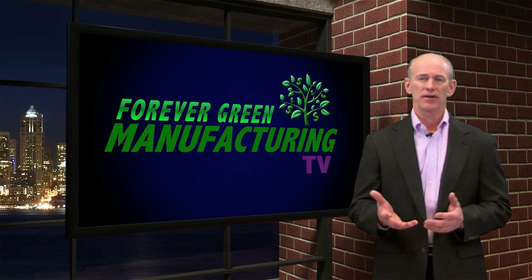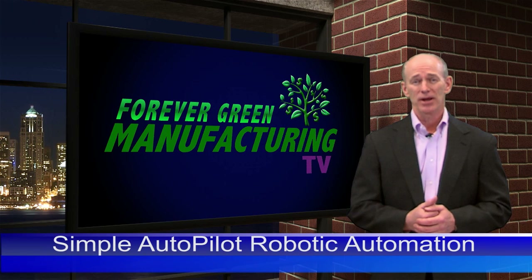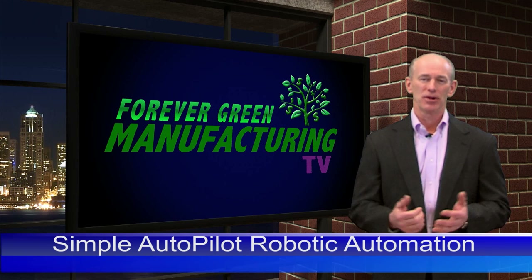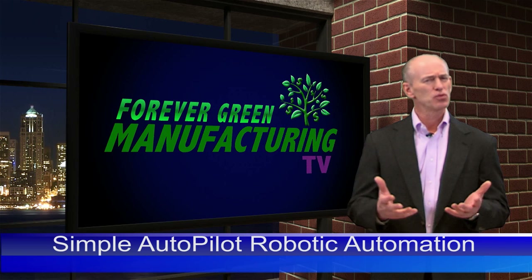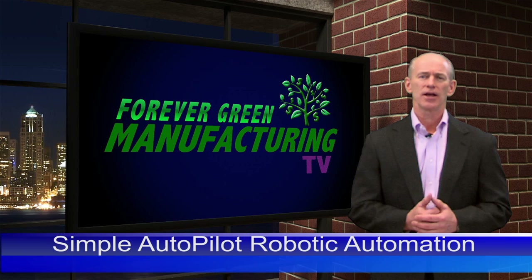Let's talk about a concept that I've trademarked called Simple Autopilot Robotic Automation. What do I mean by that? Let's start with simple — everything should be made easier, a point I covered in the last episode. Autopilot means that it should run by itself without any manual effort, like a plane running on autopilot.